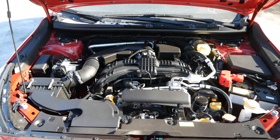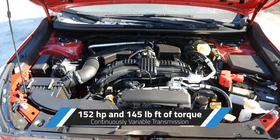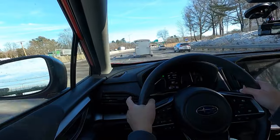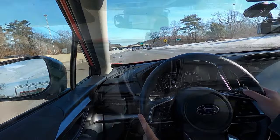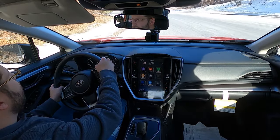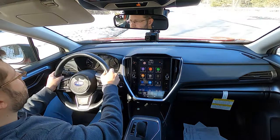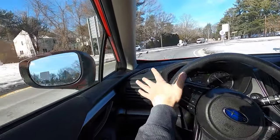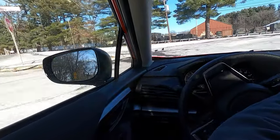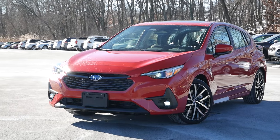Under the hood, the Impreza is powered by a 2.0-liter naturally aspirated boxer four-cylinder engine, producing 152 horsepower and 145 pound-feet of torque, paired with a CVT. As much as the 2.5-liter four-cylinder in the RS would be beneficial across the board, the Sport isn't underpowered relative to its closest competitors. For the Impreza, it's all about being economical and feasible for buyers on a budget. All-wheel drive comes standard, putting Subaru ahead of its rivals in one key metric. Fuel economy comes in at around 27 miles per gallon city and 34 miles per gallon highway.